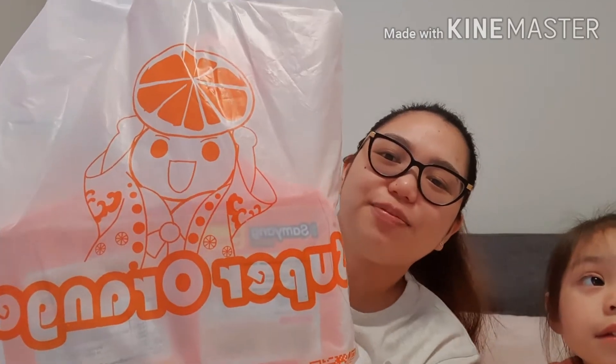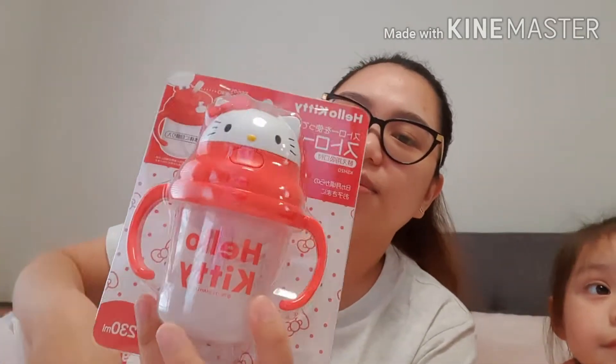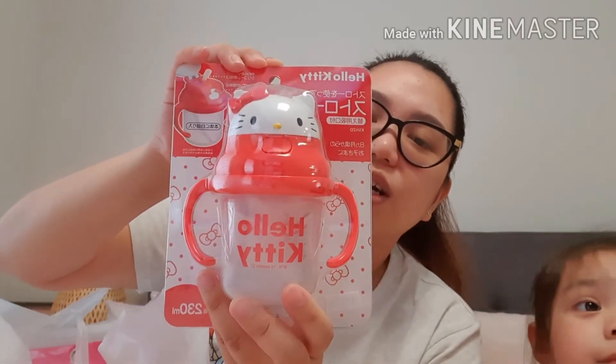Next naman is ang ating main event from Orange Square. Ang unang item natin is itong Hello Kitty — parang tumbler siya.